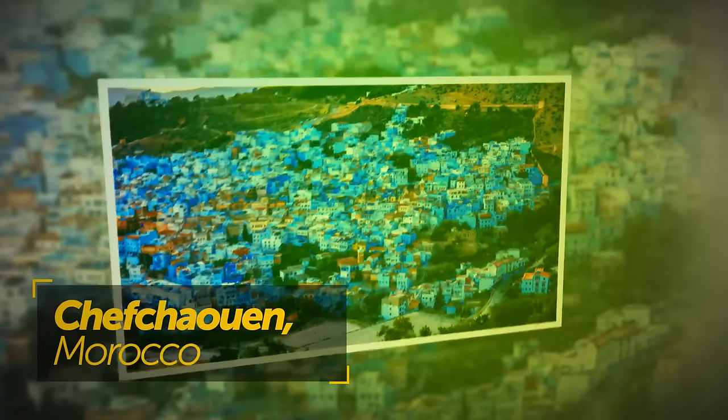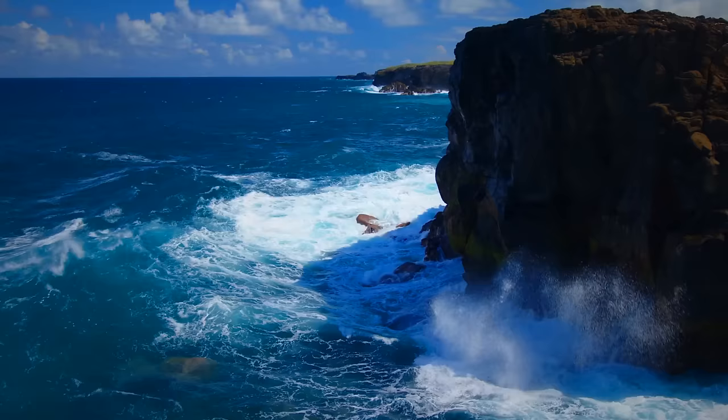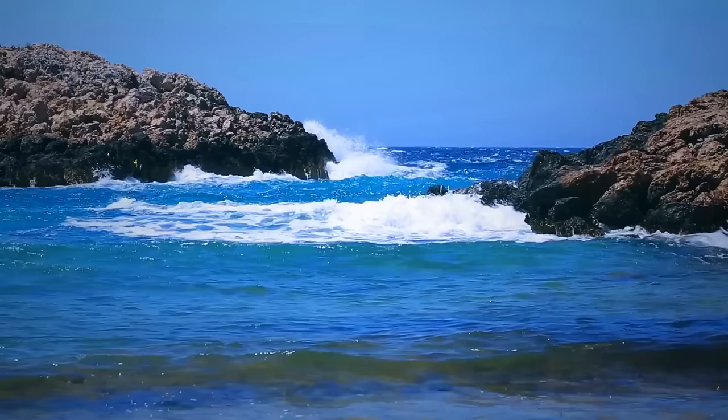Jaipur isn't the only monochrome city in the world. Its blue counterpart is located in Morocco — it's called Chefchaouen. Some locals say the city is painted blue to symbolize the Mediterranean Sea, others believe blue keeps their homes cooler in the heat. There are even claims that painting a house blue can help keep mosquitoes away, as people believe the hue resembles sea waves, which aren't a desirable location for insects.